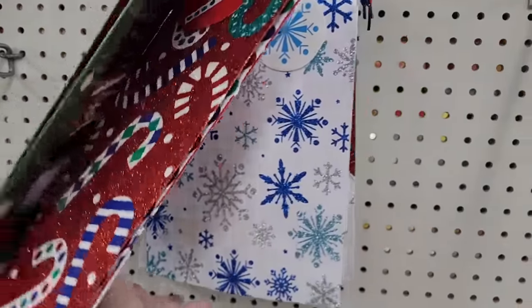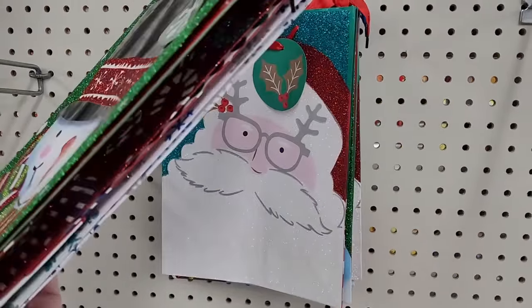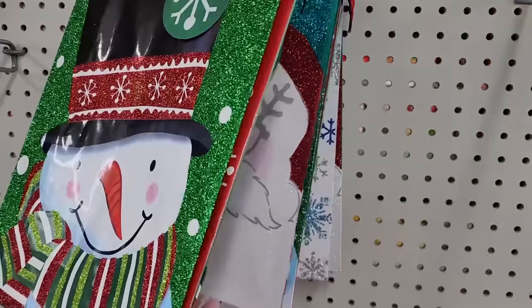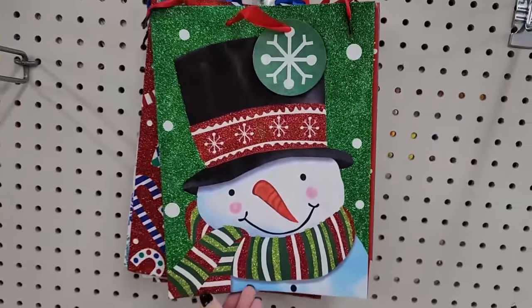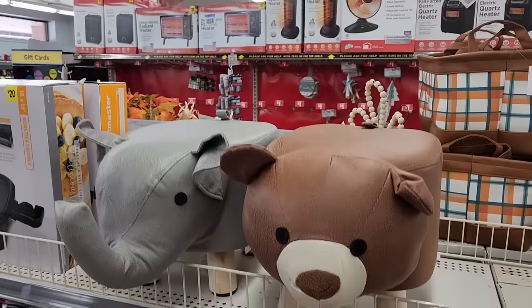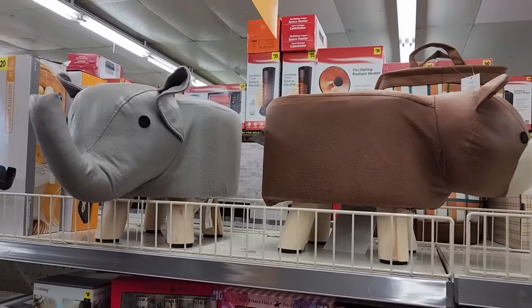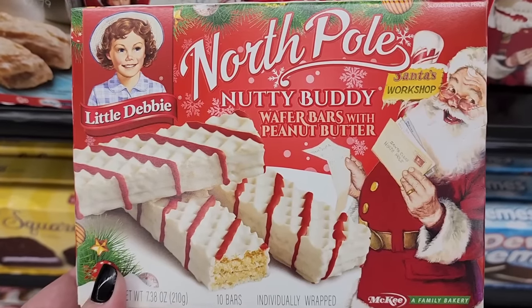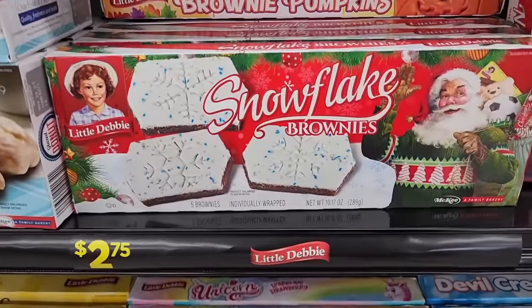But I have to say these are kind of cheap feeling — probably do better at Dollar Tree. Y'all, I don't see a price on these little bitty stoles, but how cute are they? They're $15. Y'all, they got the Little Debbie Christmas — $2.75. Snowflake brownies.